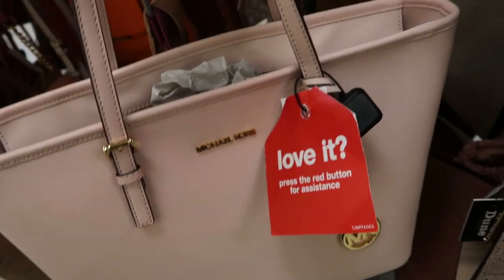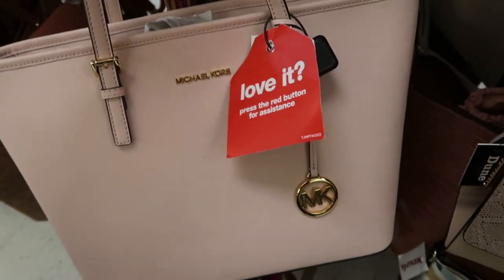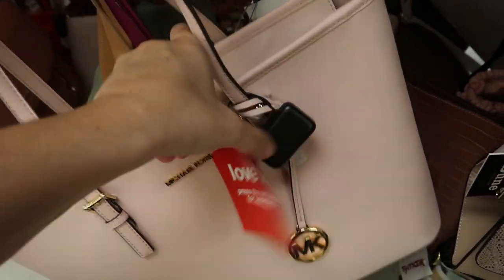This Michael Kors wasn't here last time. I think this is the Jet Set Tote in this pretty pink color. And this one is also $49.99.